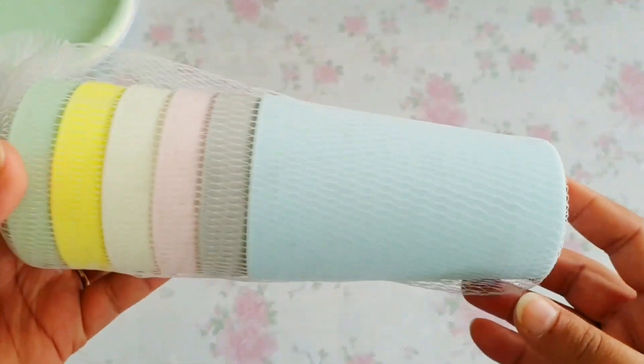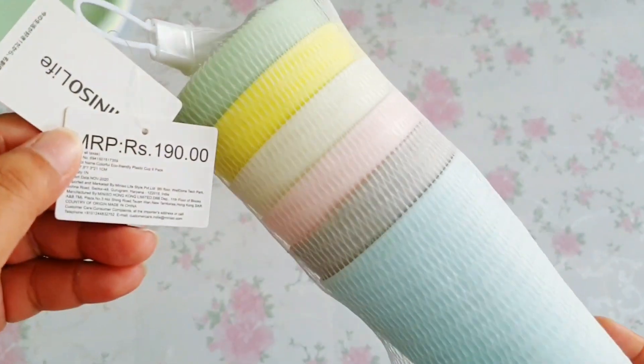Along with the plates, I also picked this glass set, also in pastel colors — I just love these colors. I'm planning to use them in my backdrop by putting flowers in them according to color coordination. They're basically suitable for water and juices only, not for hot drinks like tea or coffee.